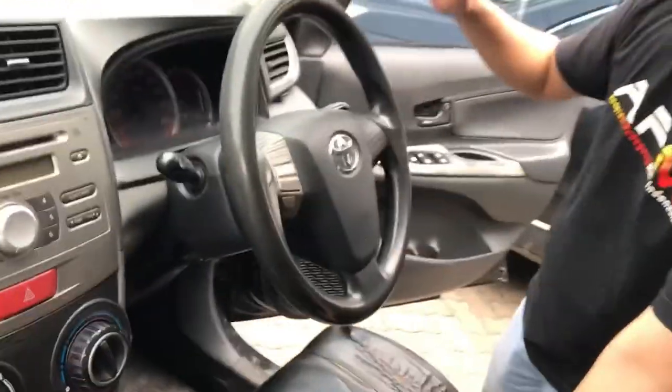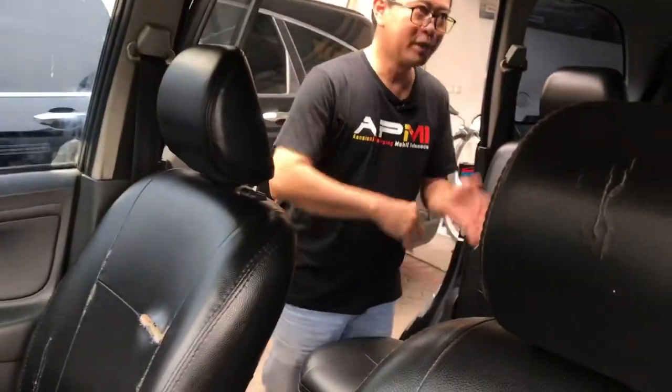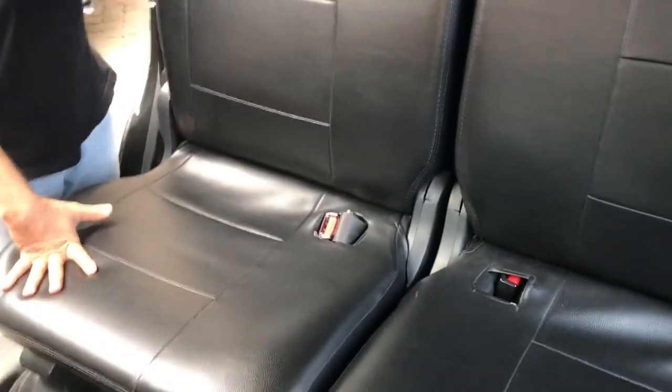Untuk mobil Veloz ini dilengkapi dengan speaker tweeter di pilar A depan kanan dan kiri. Untuk atap saya pastikan masih cukup bagus dan bersih, hanya butuh sedikit dibersihkan, saya salon. Jadi untuk mobil ini masih cukup layak banget. Insya Allah mobilnya tidak terlalu mahal saya jual. Untuk di bagian tengah, kursi-kursinya masih cukup bagus dan rapi. Kalau sobek-sobek sedikit wajar pemakaian. Tapi saya pastikan mobil ini tidak bekas banjir ataupun tidak bekas nabrak. Dan dilengkapi dengan AC double blower sehingga menambah kenyamanan di penumpang belakang.